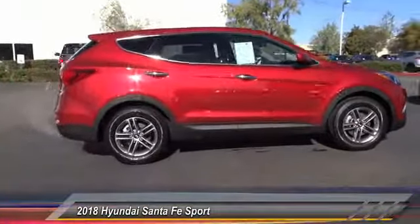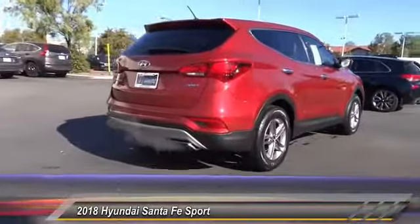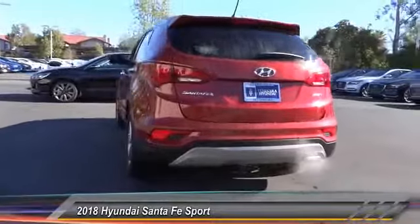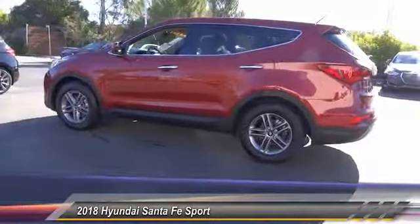This vehicle has less than 15,000 miles. Here are some of this vehicle's great options: traction control, backup camera, dual airbags, alloy wheels, power steering, AM-FM stereo with CD player, four-wheel disc brakes, power windows, and electronic stability control.